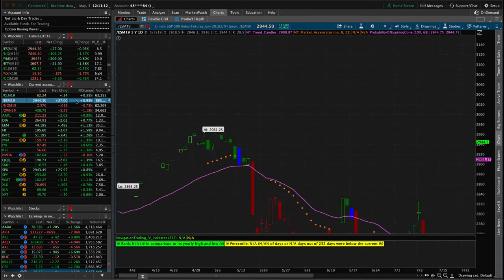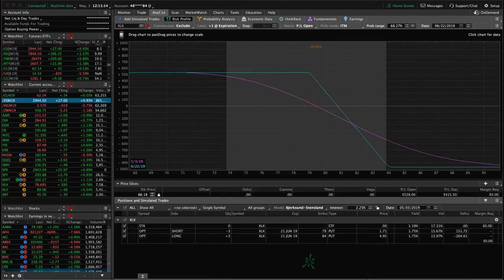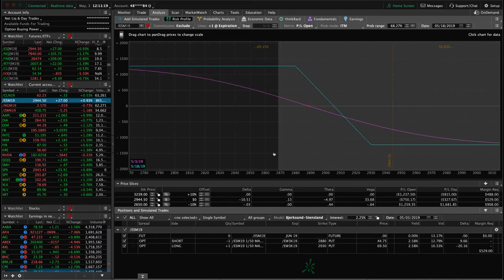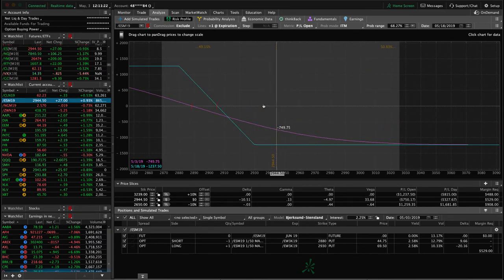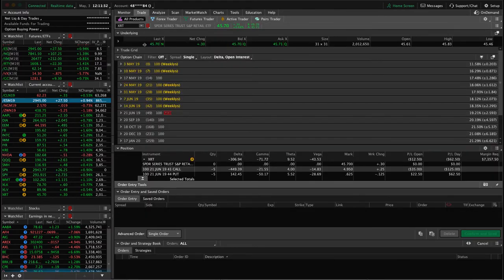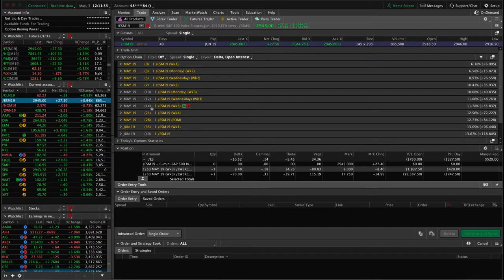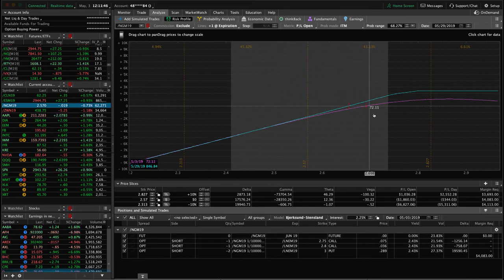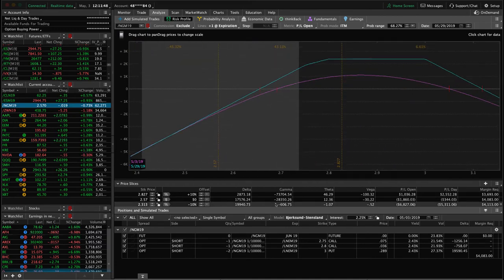Let's take a look at some of our other positions. In ES we've got a long put vertical we've been holding for short delta exposure. With today's move, price has moved back out of range. We'll look to roll this next week - better if it moved back into range first, but we've got 14 days left to expiration so we have a couple of weeks to make a decision. In Natty Gas we've got two pieces on - price has moved down out of range on the put side. Both pieces are using the 3-strike put with calls at 2.75 and 2.80.